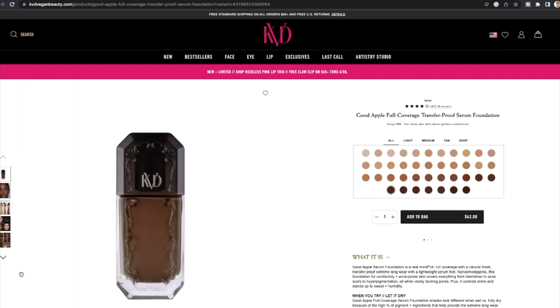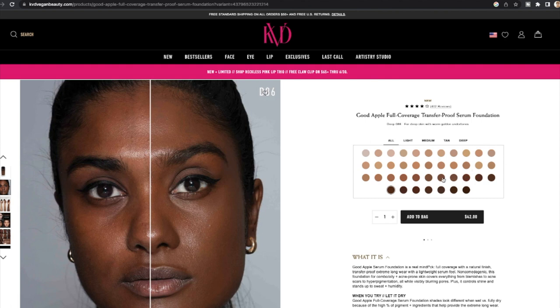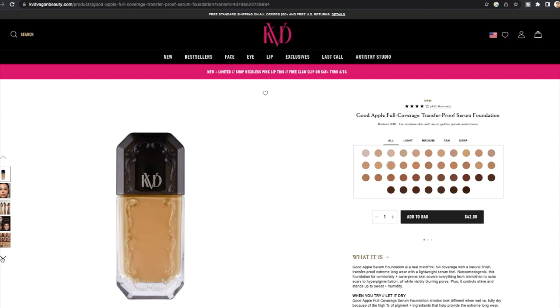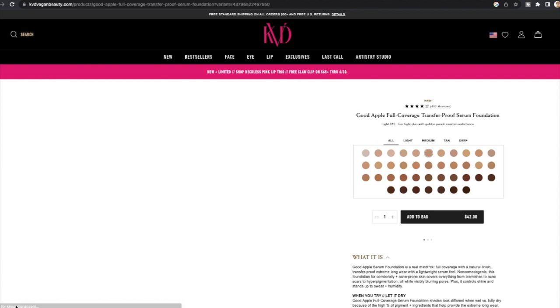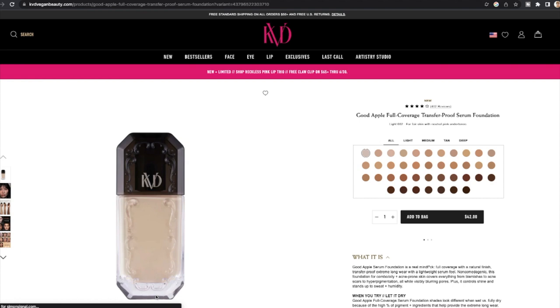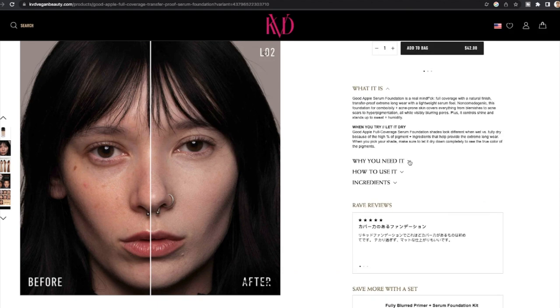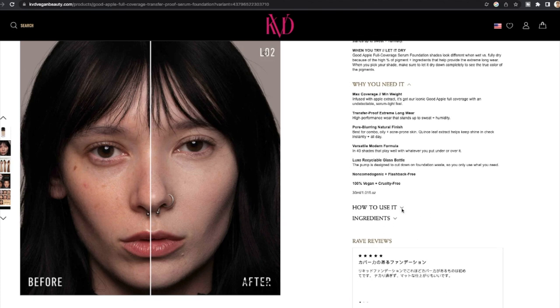It's non-comedogenic and formulated for combo oily skin plus acne-prone skin. It covers everything from blemishes to acne scars to hyperpigmentation, blurs pores, controls shine, and holds up to sweat and humidity. Important note: shades look different when fully dry because of the high pigment percentage — you need to let it dry completely to see the true color. I did not do that, which makes me nervous. Anyway, let's shake the bottle — it's glass and has a pump.